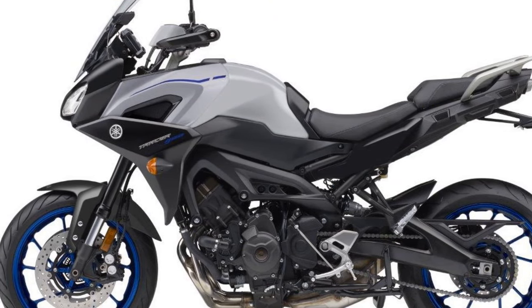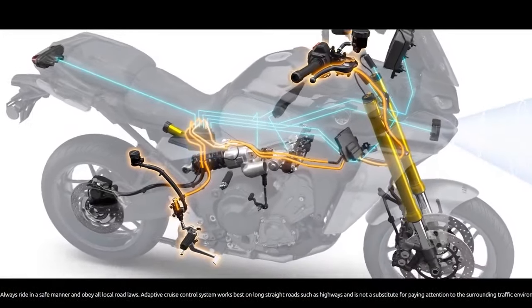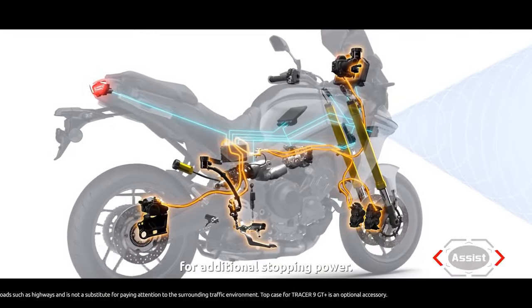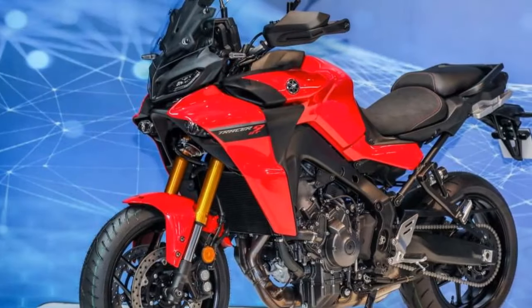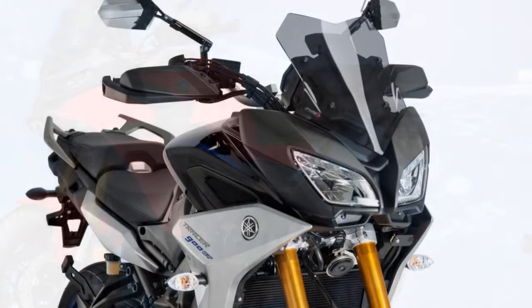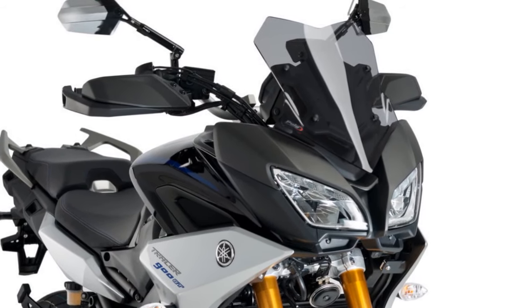4. Price — the Tracer 900's price point may be relatively high for some riders, considering its features and competition in the sport touring category. 5. Optional features — some of the touring features, such as hard saddlebags, are optional extras, which can add to the overall cost of ownership. 6. Limited passenger comfort — while the rider enjoys a comfortable seating position, passenger comfort may vary, especially on longer rides.